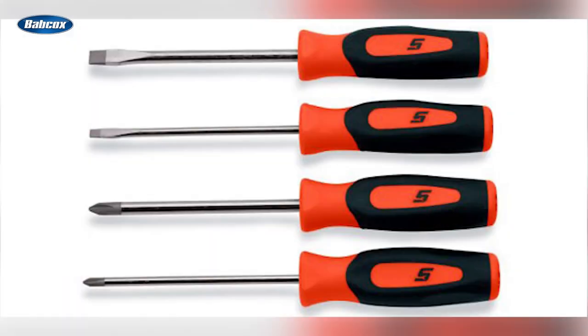Number 8 is Snap-on Highlights Small But Mighty Mini Tools. Snap-on highlighted some mighty minis in their tool offering, including a screwdriver set, die grinder, and work light that are small in size but big on making work more productive when space and time are tight.